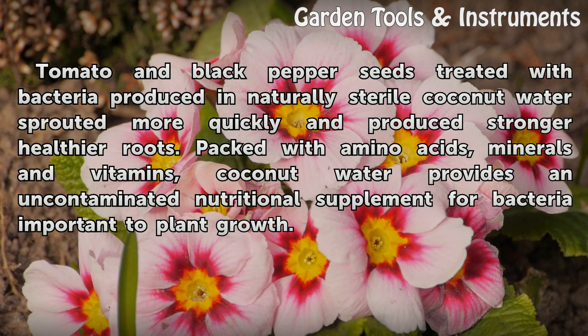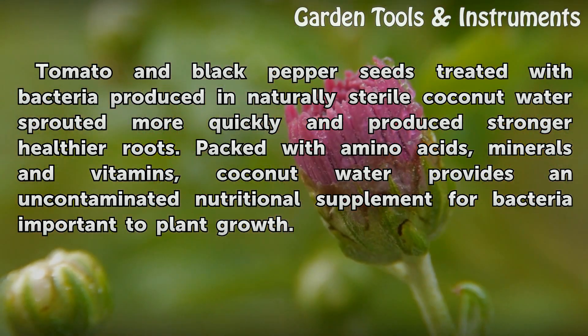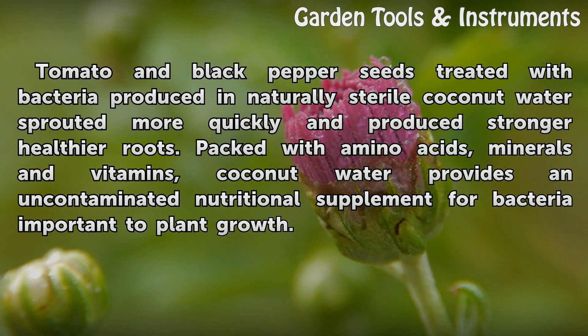Tomato and black pepper seeds treated with bacteria produced in naturally sterile coconut water sprouted more quickly and produced stronger, healthier roots. Packed with amino acids, minerals, and vitamins, coconut water provides an uncontaminated nutritional supplement for bacteria important to plant growth.